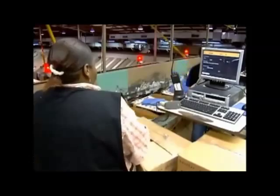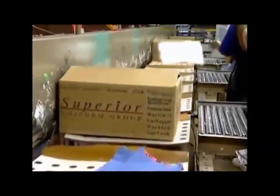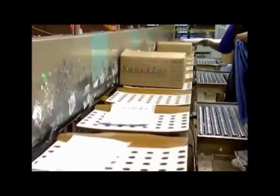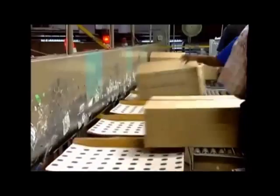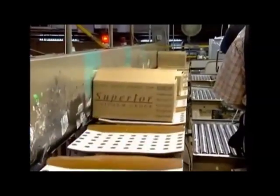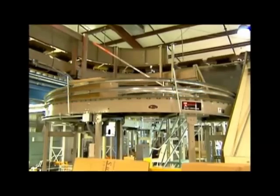Orders that consist of partial case quantities are directed to the manual stations. Operators pick the number of pieces required and place them on the tilt tray sorter. The case with the remaining shirts is placed on the tilt tray sorter, sent to an open taping station, and then conveyed back to the automated storage system for storage and future orders.